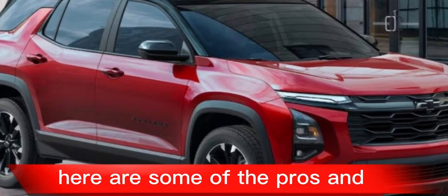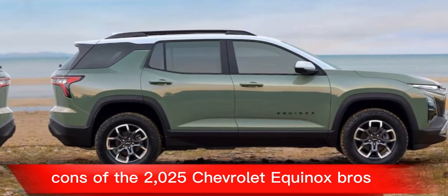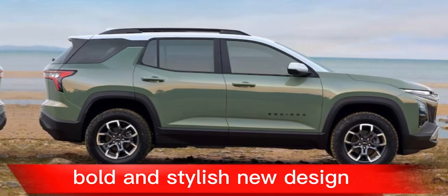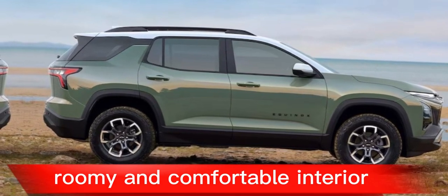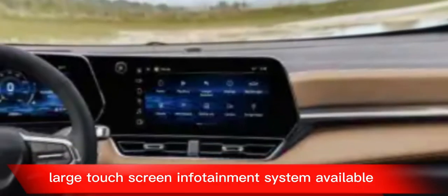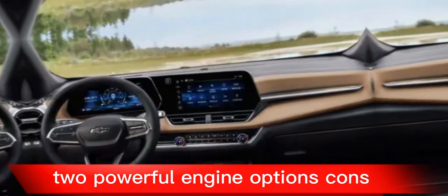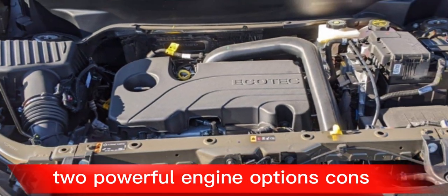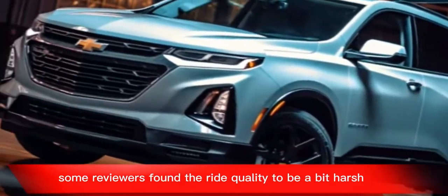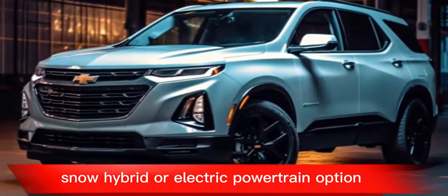Here are some of the pros and cons of the 2025 Chevrolet Equinox. Pros: bold and stylish new design, roomy and comfortable interior, modern and upscale interior materials, large touchscreen infotainment system, available driver assistance features, two powerful engine options. Cons: fuel economy could be better, some reviewers found the ride quality to be a bit harsh, and there's no hybrid or electric powertrain option.